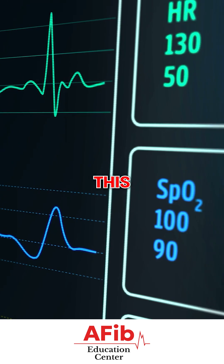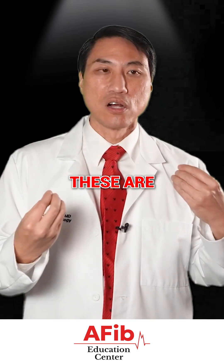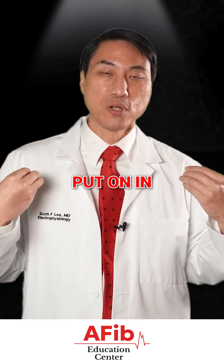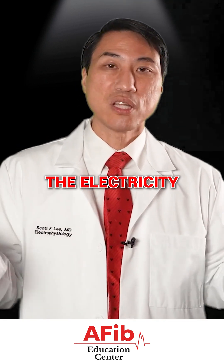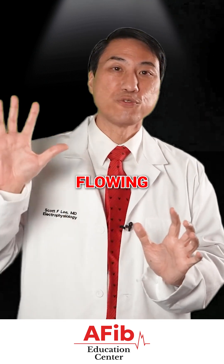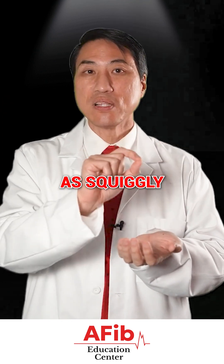The way to really diagnose this — the best way — is an EKG. These are little electrodes that get put on in the office, placed on your chest, and they're actually sensing the electricity through your chest walls that are flowing inside your heart, and it depicts it as a squiggle of lines.